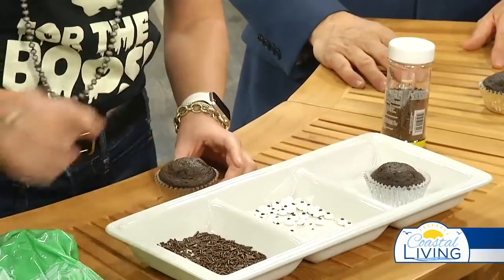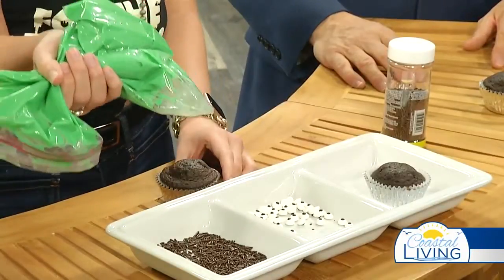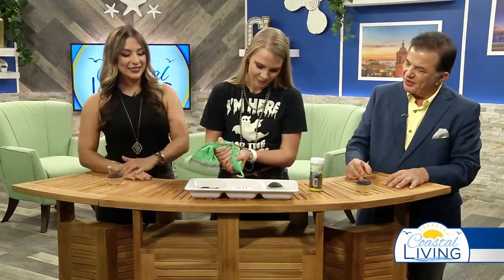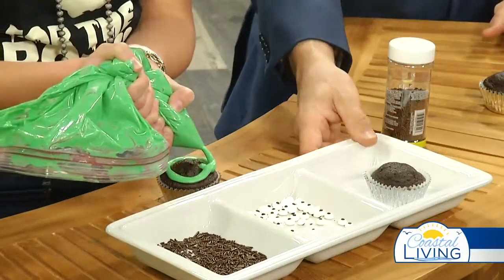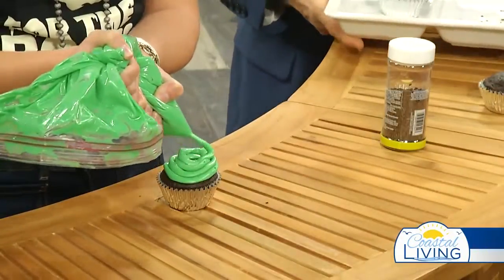We're going to get our cupcake, and I'm going to get my green icing, which I had to really dye. There's a lot of food coloring in here, so who knows how it's going to taste — maybe just buy green from the get-go to save yourself some trouble. It's edible, but it's whatever. Then you snip the edge of your bag, and I'm going to move this a little bit so you can see it a little better.